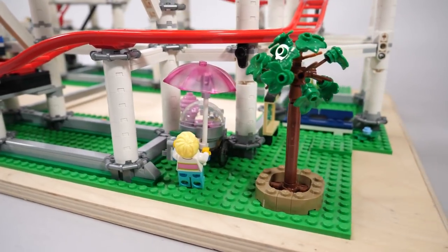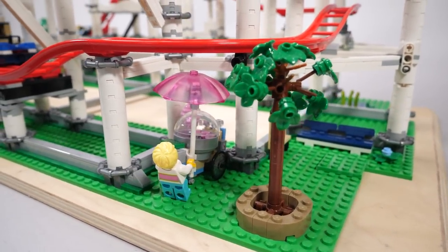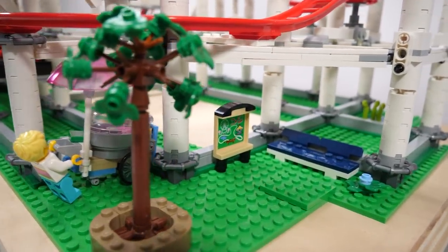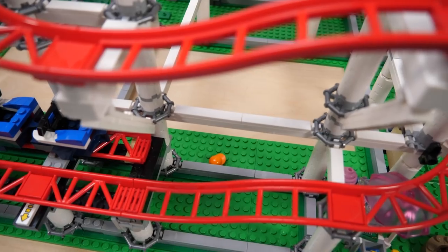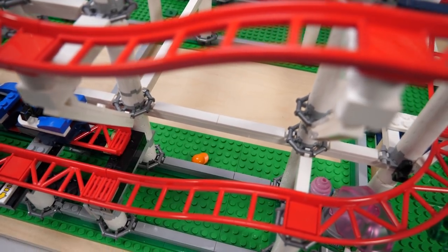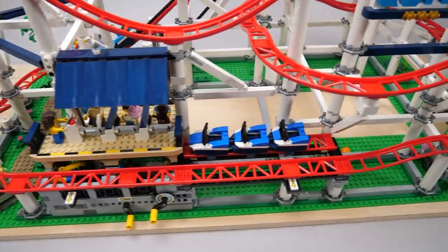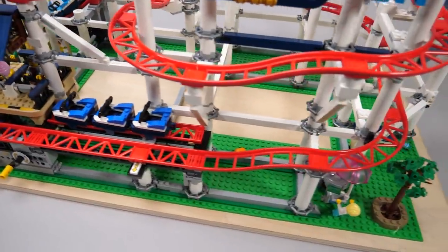There are more details around the base of the structure, such as the cotton candy cart, trees, the map, a nice bench, a little pond with a frog, or a hat that was lost during the ride. As you can see the set does not focus only on the rollercoaster experience itself — there are tons of subtle details scattered all around the build.